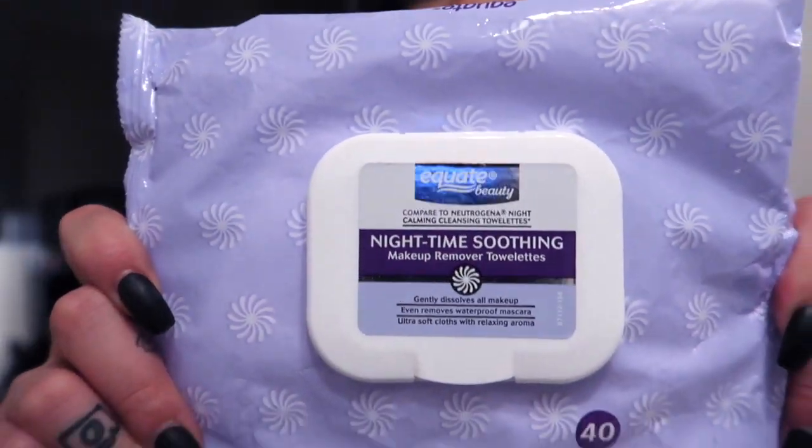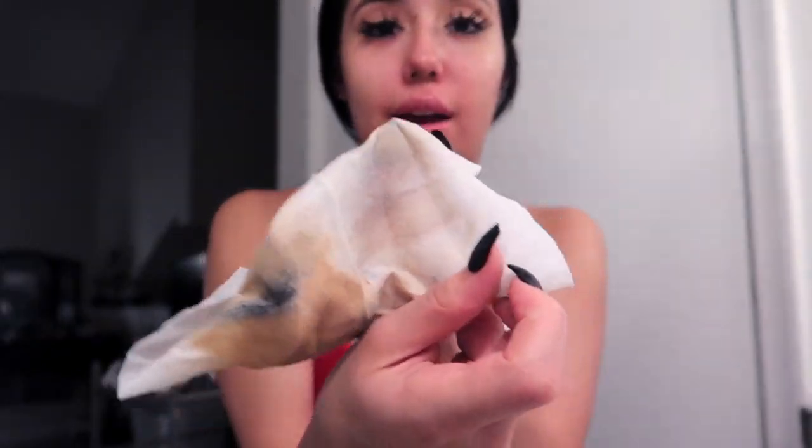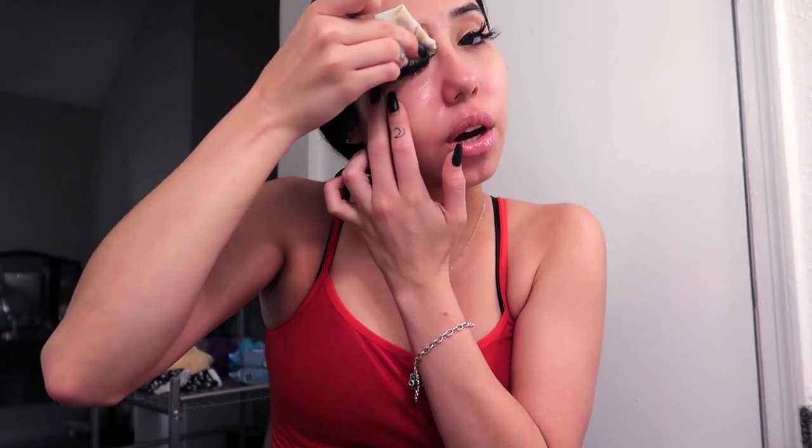I use these makeup lights — the nighttime one — and I try to just use one wipe. For some reason I've been breaking out so bad and I don't know what it is. My face is literally so red right here — I look like a ghost. I'm breaking out so bad and I don't know why. I've just been so stressed out, you can see them all.